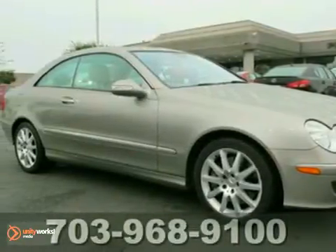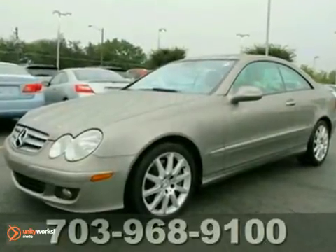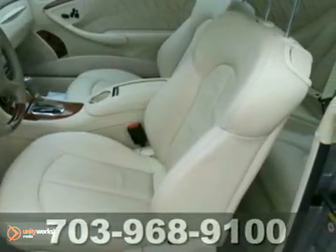Here's a nice 2007 Mercedes-Benz CLK 350. It has dual zone climate control and built-in garage door opener. It also features heated leather seats, navigation system and heated mirrors.